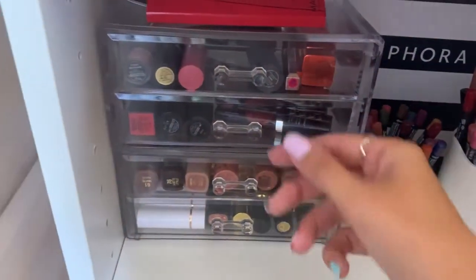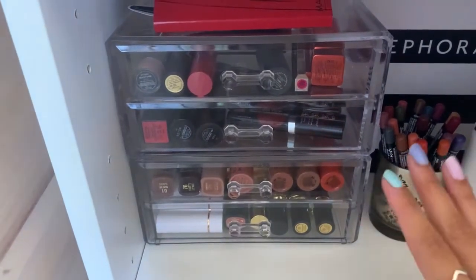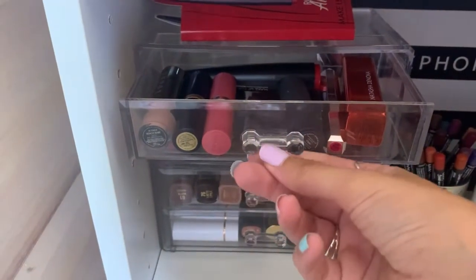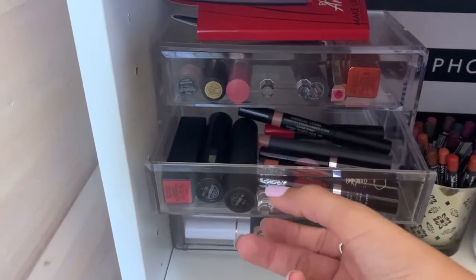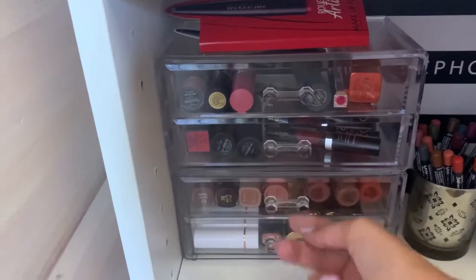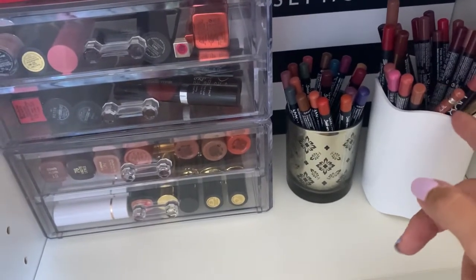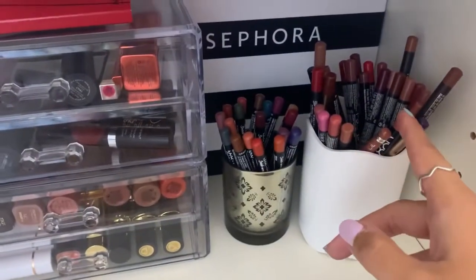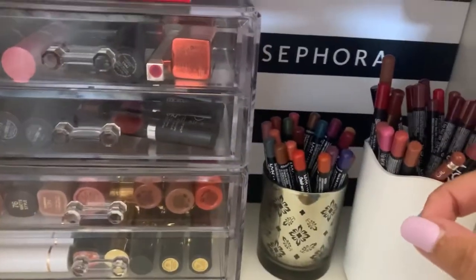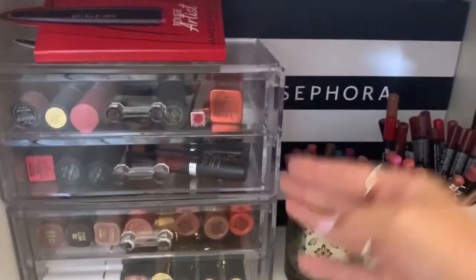In here I have my bullet lipsticks. This organization doesn't make much sense, but it was the best way I found for now. In here I have high-end, high-end crayons, then drugstore, drugstore, and high-end. I have my lip pencils — these are just a random mix of both drugstore and high-end. And this is just my NYX mini pencils. In the back I actually have an empty box so I can access things more easily.